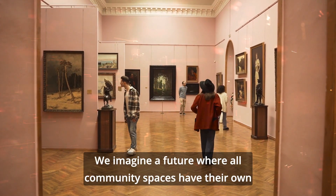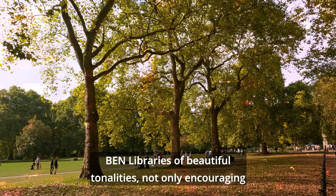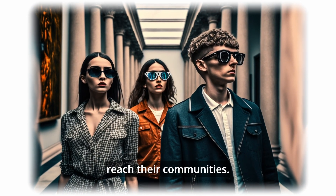We imagine a future where all community spaces have their own Ben libraries of beautiful tonalities, not only encouraging Ben users to participate in these experiences, but giving these spaces another platform to identify themselves and reach their communities.